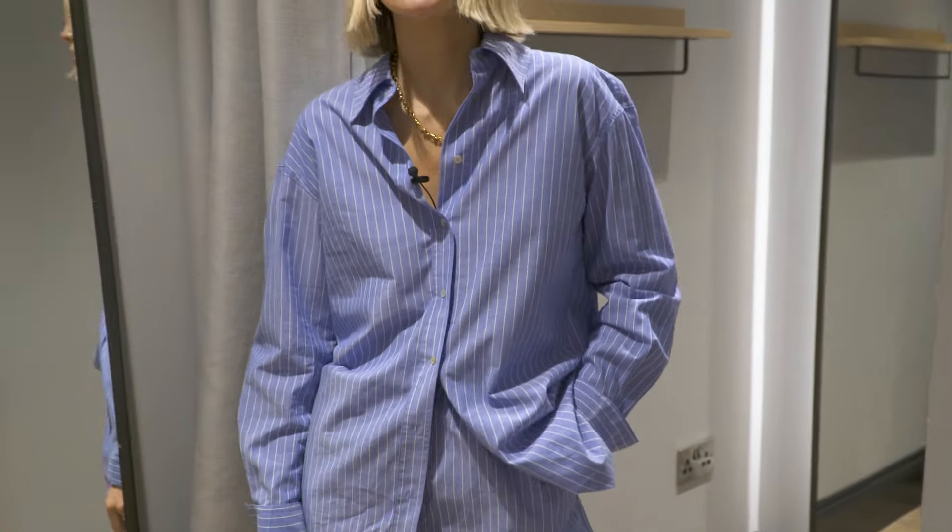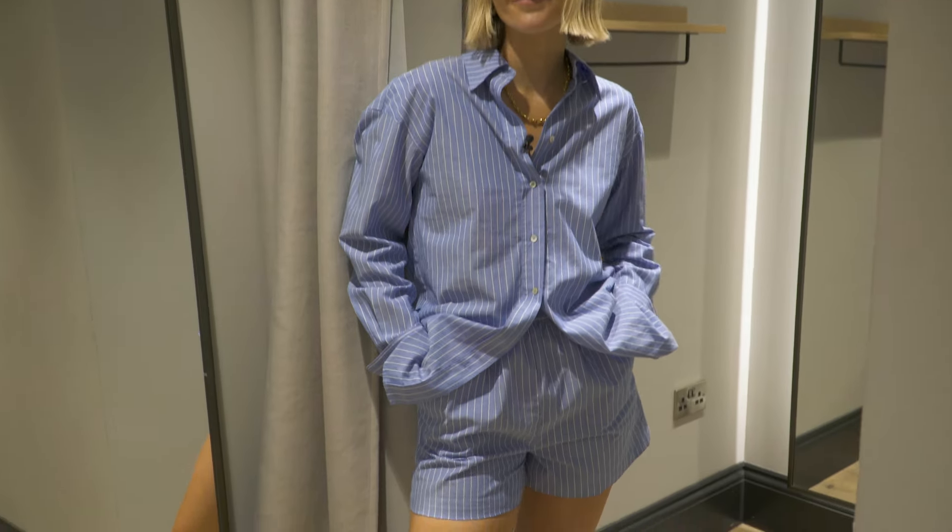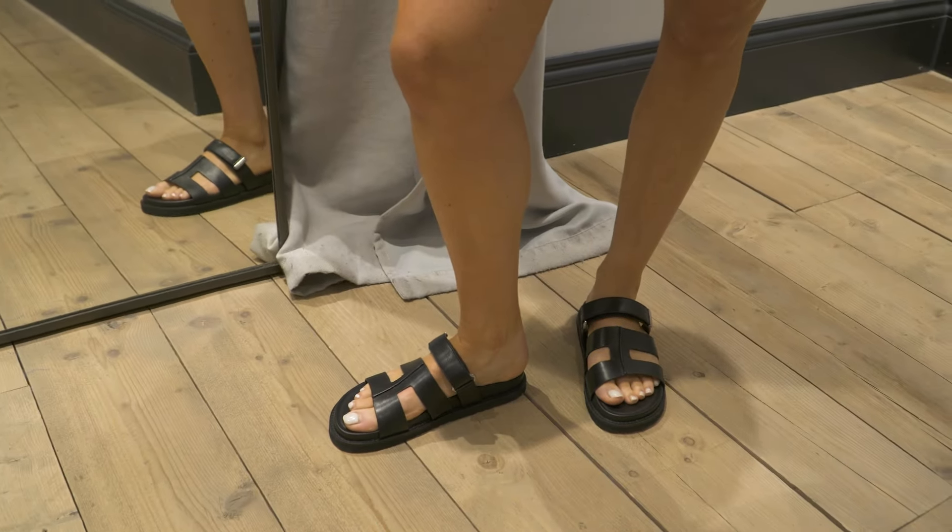How cool is this? I love it. The sizing's perfect and the shorts are elasticated. I'm wearing them with those sandals that I was waxing lyrical about and they are as comfy as they look. This is a really cool look either for the city or on holiday.